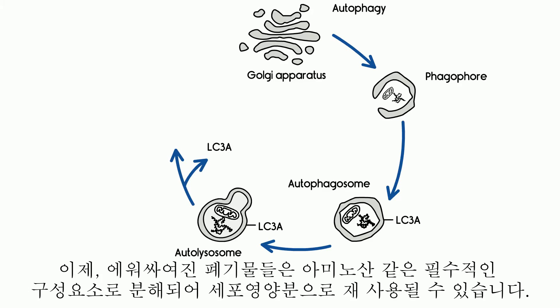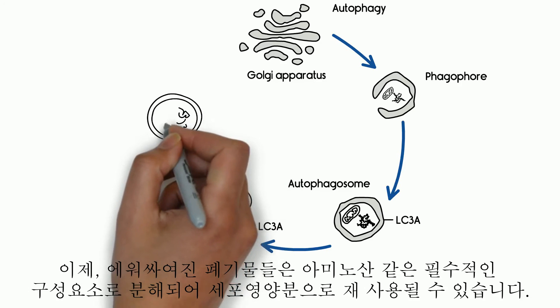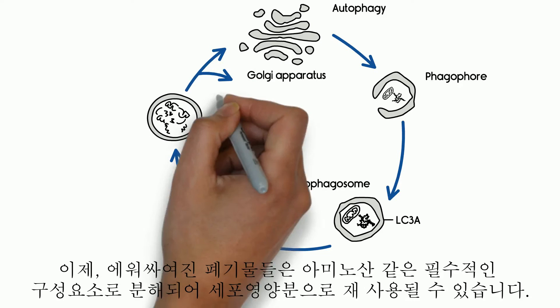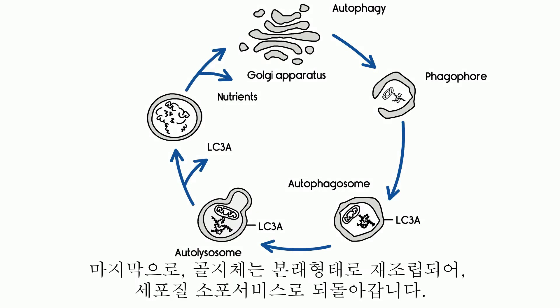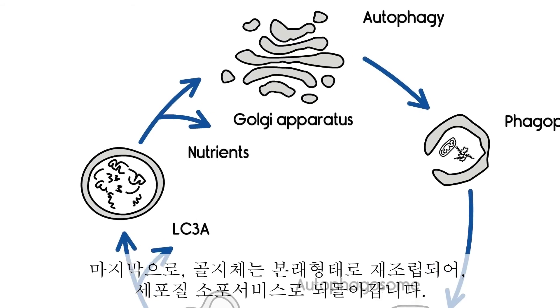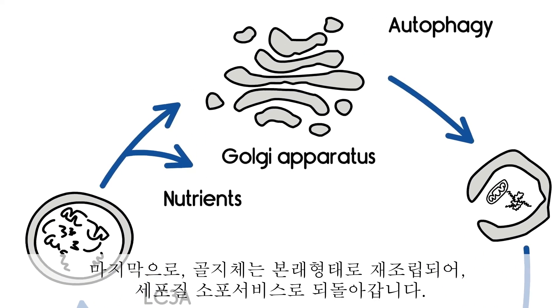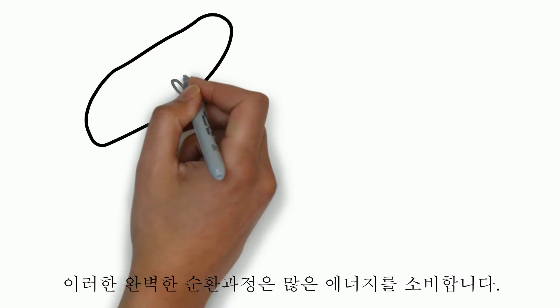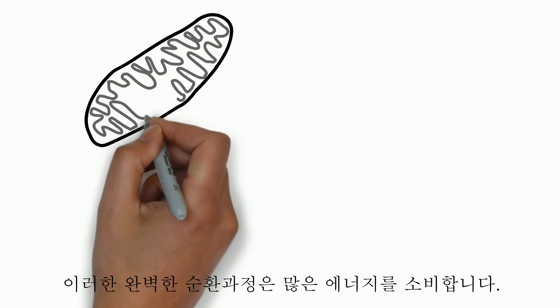Now, the enclosed waste is degraded to essential building blocks, such as amino acids, and can be reused as cellular nutrition. Finally, Golgi apparatus is reassembled to its original shape, returning to its job as cellular parcel service. Such a perfect process loop consumes lots of energy.